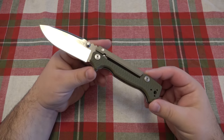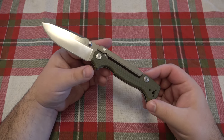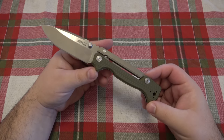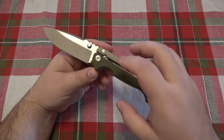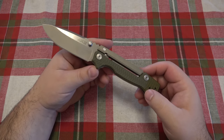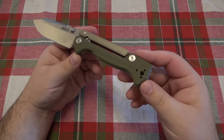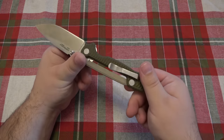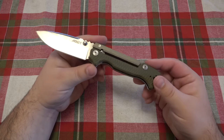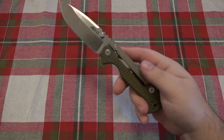His custom — the Demko version of this — runs for about $675, which is, you know, very expensive, but for what it is, I guess it's priced right. This version sells anywhere from $175 to $195, depending on where you're getting it and which version. This one has the OD green scales on it. It's also available in all black. On the high end, about $195.